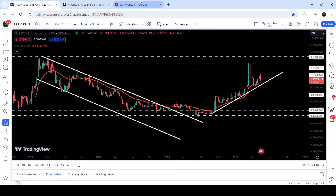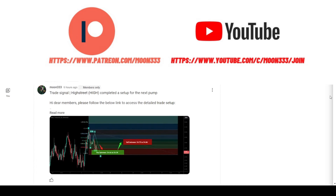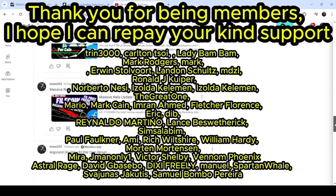Before starting this analysis, if you are not subscribed to my channel then do subscribe. For more trading signals you can also join me as a YouTube member or as a Patreon member, because there I'm sharing different trading signals for you. You can find the link to join in the video description.